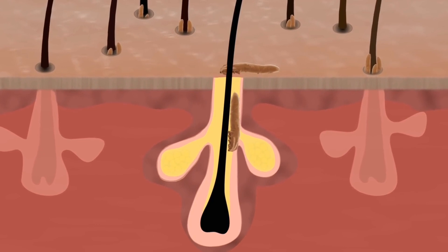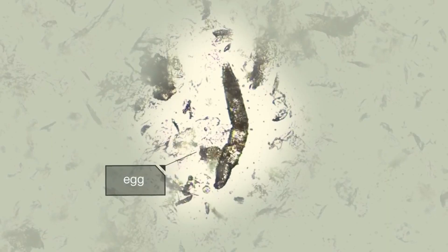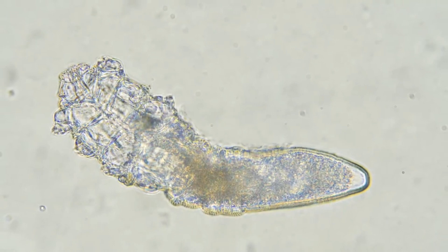Demodex climb out to the surface to mate when you are asleep. They then go back to your pores to lay their eggs. It's a myth that Demodex cause acne and skin problems. The fact is, they are mostly harmless and don't cause issues unless they overpopulate.